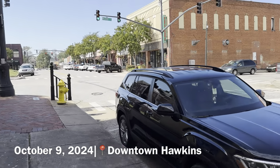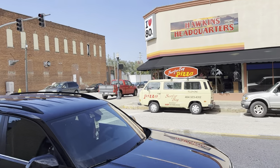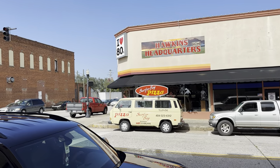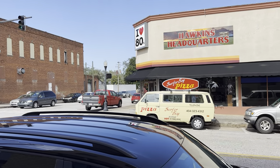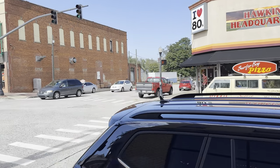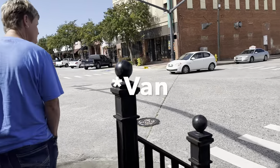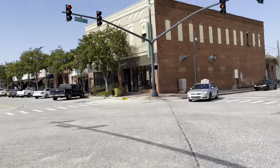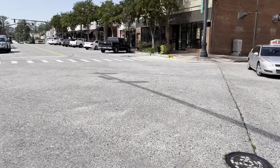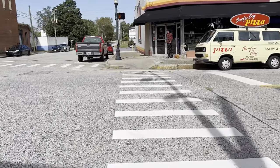Hello everyone and welcome to the video. We're starting off in Jackson, Georgia, which is downtown Hawkins, Indiana in the show. Over there is Hawkins Headquarters, which is like a Stranger Things store, and then we have the actual Surfer Boy Pizza truck that was used in season four — the truck that Argyle drove. All this area was used as downtown Hawkins.